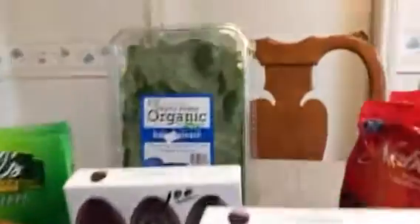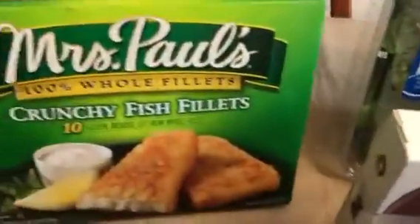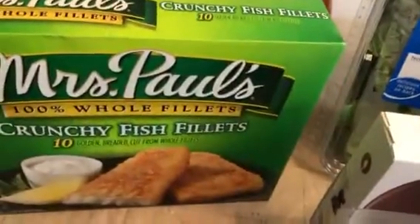I got these really large packages of spinach — 16 ounce for a dollar each, and I got two of those. I also got Mrs. Paul's crunchy fish fillets. They had all kinds of these and they are in date, and they were $2.99.